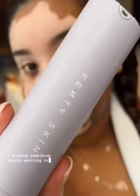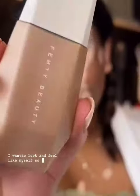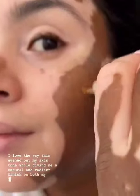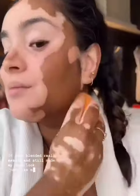I'm doing something really exciting today so let's get ready using Fenty Beauty and Fenty Skin. I want to look and feel like myself so I've opted for the Ease Drop Blurring Skin Tint to give me a light to medium coverage. I love the way this evened out my skin tone while giving me a natural and radiant finish on both my lighter and darker shades. It also blended really easily and still made my skin look just like my skin.